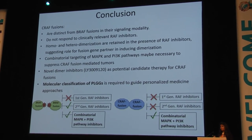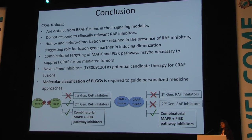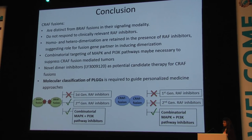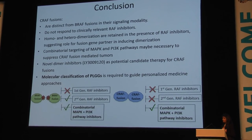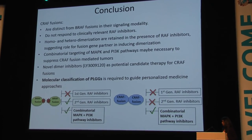The overarching message from this study is that molecular classification of low-grade gliomas is essential, because even within the same subtype of tumors, patients with a BRAF fusion versus a CRAF fusion may respond very differently to targeted therapy. We really need to understand the mechanism behind each of these mutations.